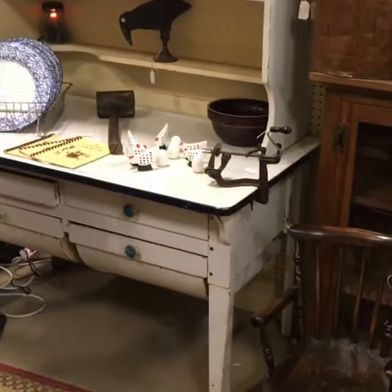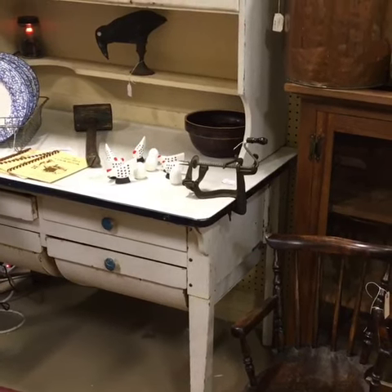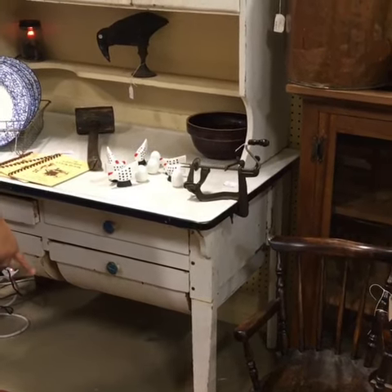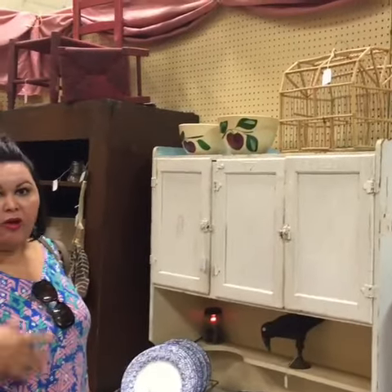You can usually tell because at the bottom the legs are much shorter — this one shows quite a bit of leg. On a real Hoosier, on the back it would actually be marked 'Made in Hoosier, Indiana.'